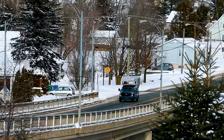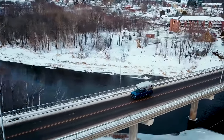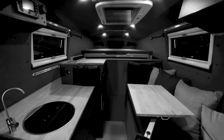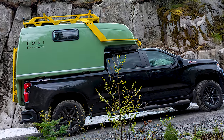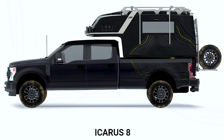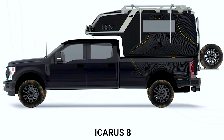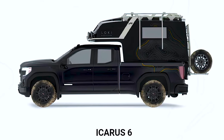The Icarus 6 follows in the footsteps of its predecessor, the Icarus 8, using many of the same design decisions and stocked with all the same things found in the Icarus 8. However, there is one sizable difference, and that is the size. The Icarus 6 is smaller than the Icarus 8 and is meant to fit 6-foot truck beds.